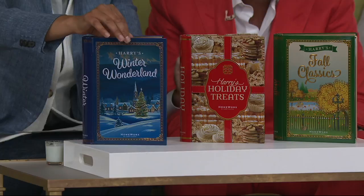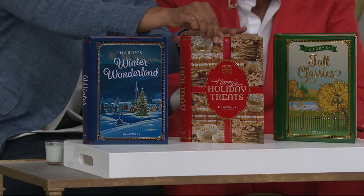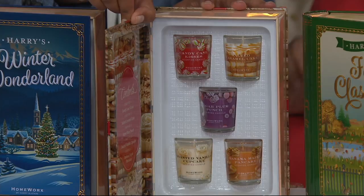Then we have Holiday Treats inside: candy cane kisses, salted caramel cake, sugar plum punch, toasted vanilla cupcake, banana maple pancakes. Get out your fuzzy slippers — you don't have to bake, just light one of my candles.